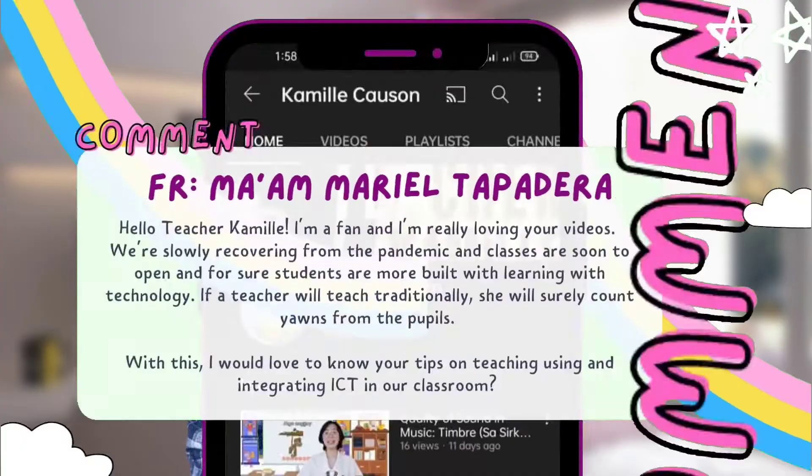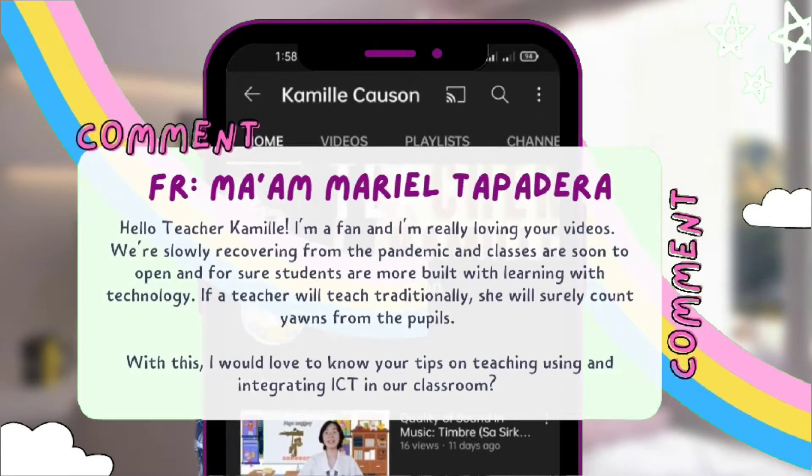This content was suggested by Ma'am Marielle Tapadera. She said, 'Hello, Teacher Camille. I'm a fan and I'm really loving your videos.'